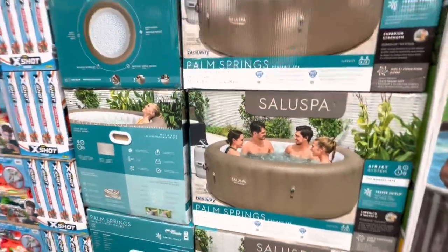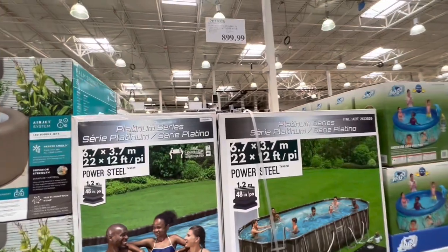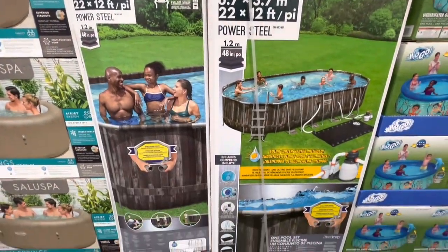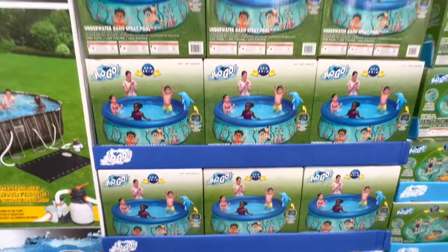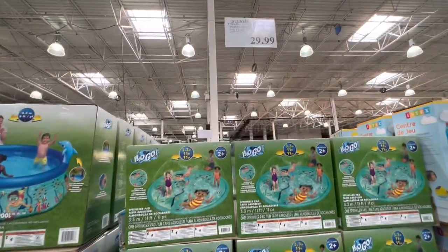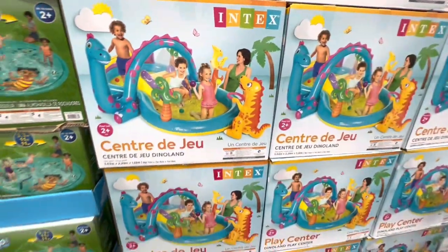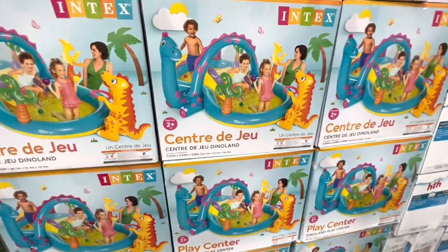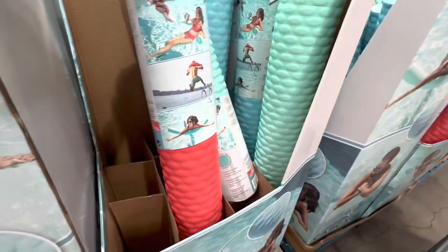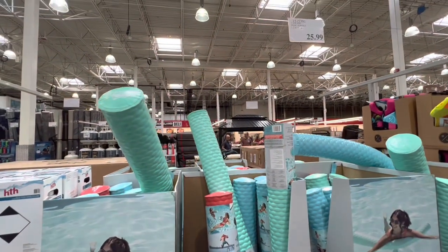We've already seen this spa before — $600. They also brought out this outdoor pool for $900. Similarly we've seen this kiddie pool for $50, and this sprinkler pad for $39.99. They also have this dino play center which is new, for $70. Some fancy pool noodles are out — really good quality — for $25.99 in three different color options.